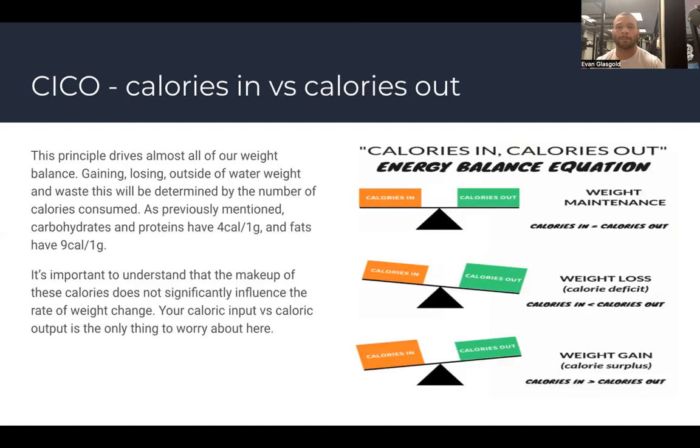The mechanism by which we gain or lose weight is the CICO principle — calories in versus calories out. This drives all weight balance, gaining or losing, outside of water weight. This will be determined by the number of calories consumed. Carbs and proteins have four calories per gram; fats have nine. The makeup of these calories does not significantly influence the rate of weight change — caloric input versus output is the only thing to worry about.